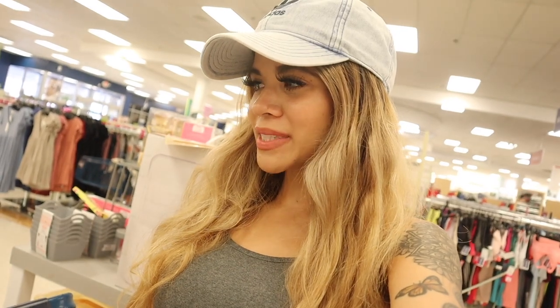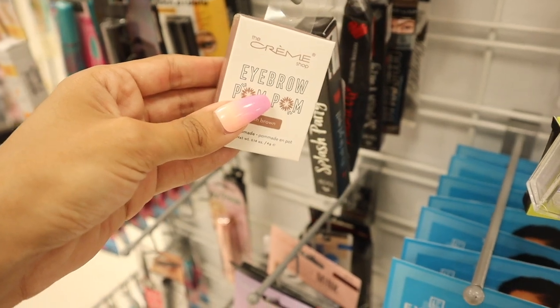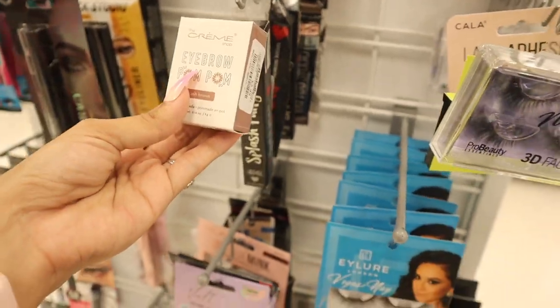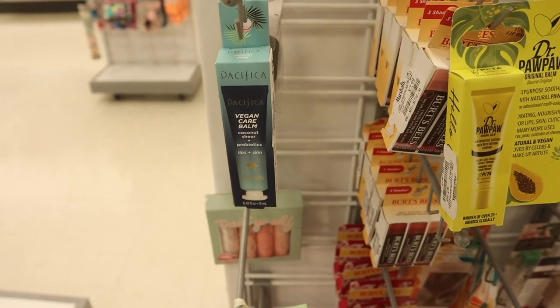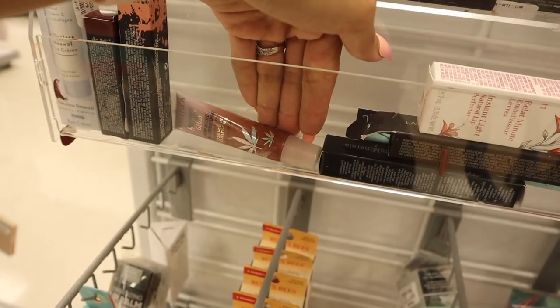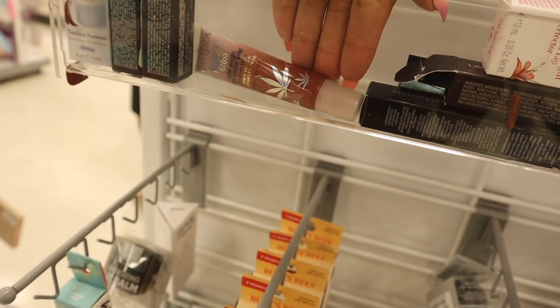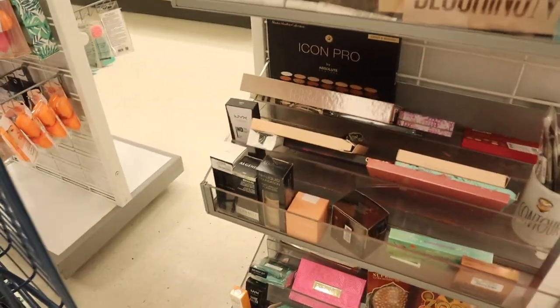I keep hitting the jackpot in the makeup section! Moving on — this eyebrow product looks seriously amazing, but it's not going to work for me. If you guys see it, it's only priced at three dollars — definitely a deal. Over here they have the brand Pacifica, which is so exciting. It's a vegan care balm with coconut and probiotics for lips and skin for only four dollars. You probably remember when I got this Pacifica lip gloss before — only three dollars — it definitely moisturizes but smells a little weird.